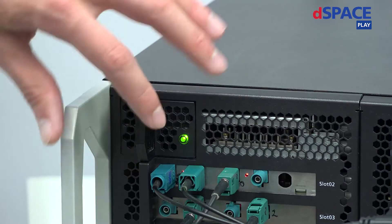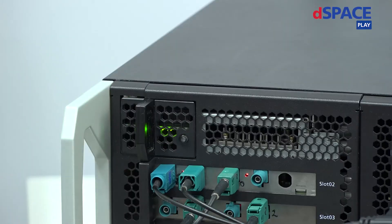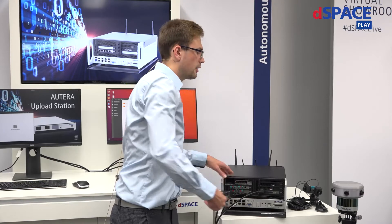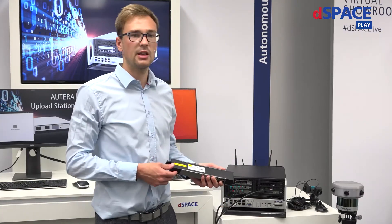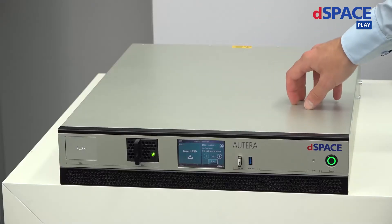Let me unmount this SSD. Your driver can now use the plug-and-play mechanism to exchange this SSD with a fresh one and continue driving. So what's the fastest way to get the data of this SSD up into your cloud or server? The fastest way is with our Altera WEC upload station.